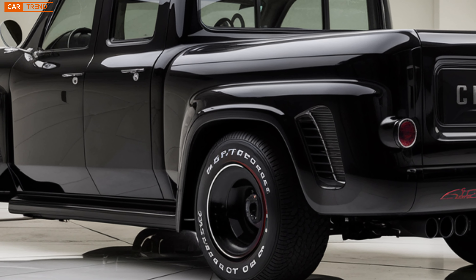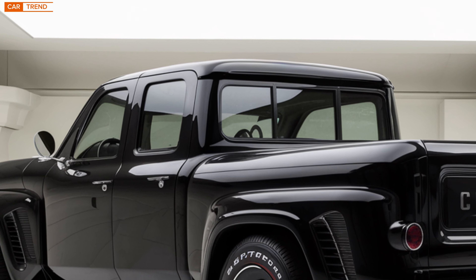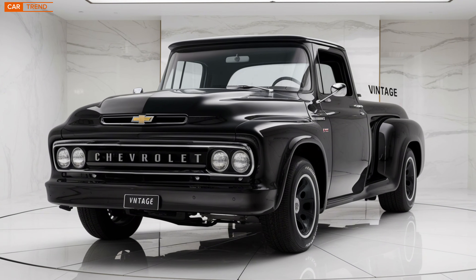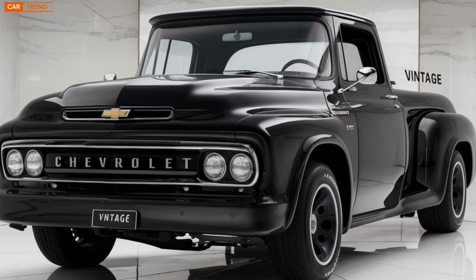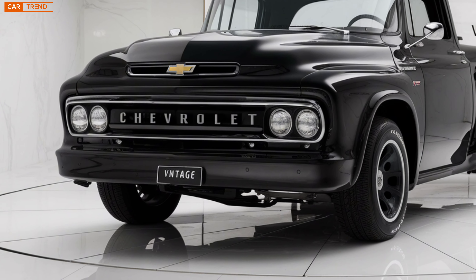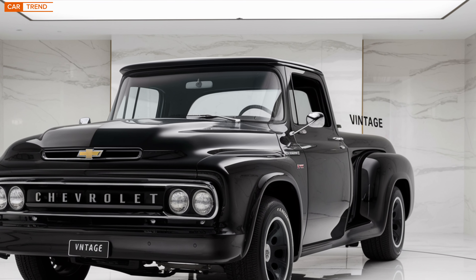One thing that really sets the 2025 Chevrolet Vintage apart from the competition is its versatility. You can customize this car to suit your style and needs. There are multiple trim options, a variety of paint colors ranging from classic to bold, and even some retro-inspired interior finishes. Whether you want something that screams performance or a more laid-back cruiser, there's a Vintage for you.